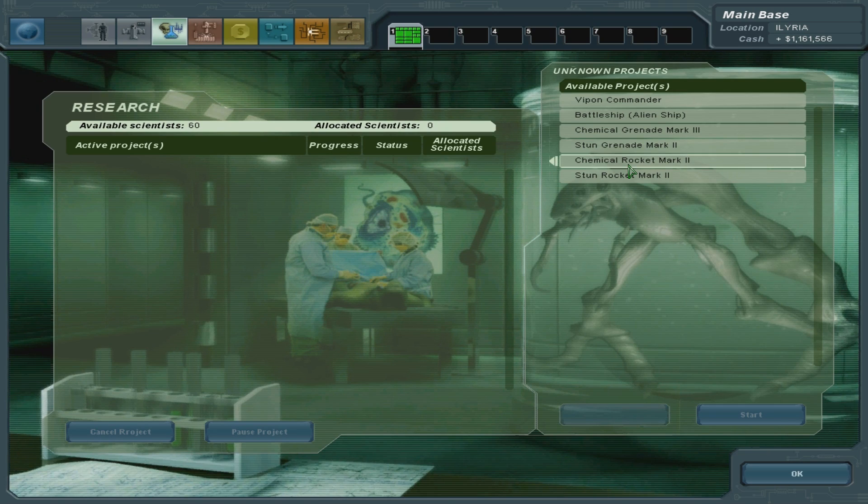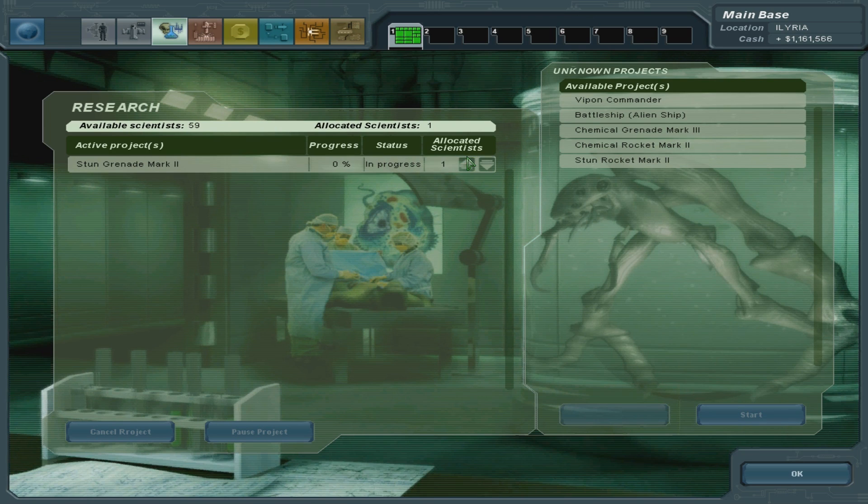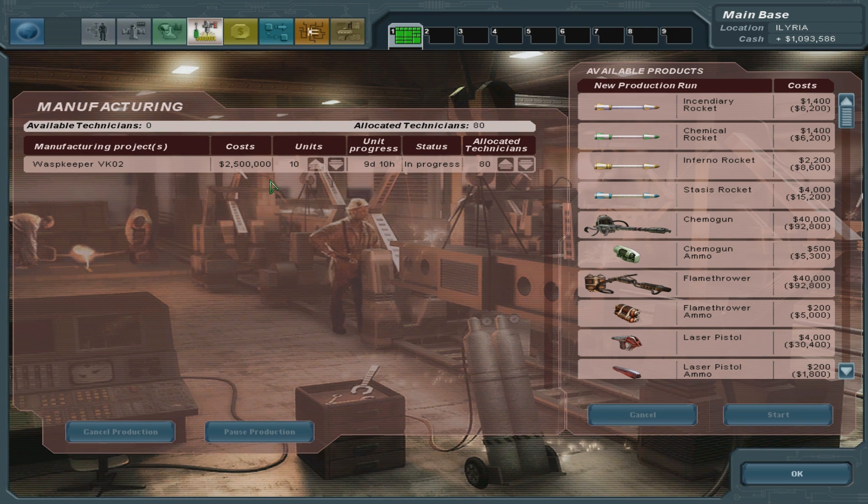So now we can research stun rockets, chemical rockets, stun grenades, chemical grenades, and more. Let's do stun grenades mark 2 - that sounds quite good. All the scientists on that. Of course we're still making more wasp keepers. VK02 sounds like a tiger tank, really. The Porsche one, actually.